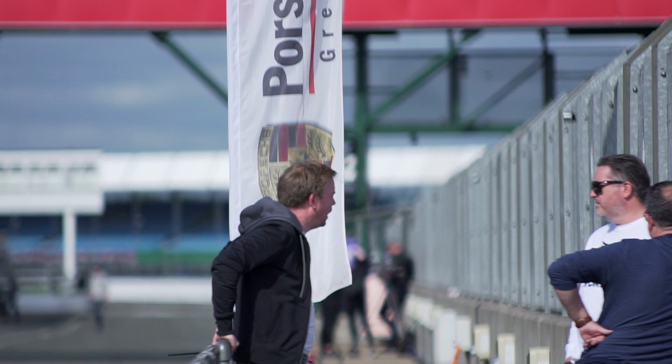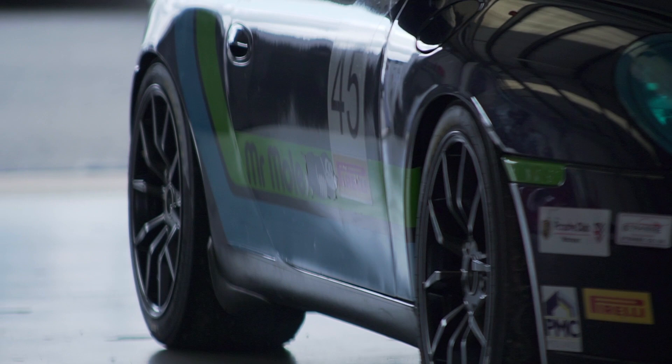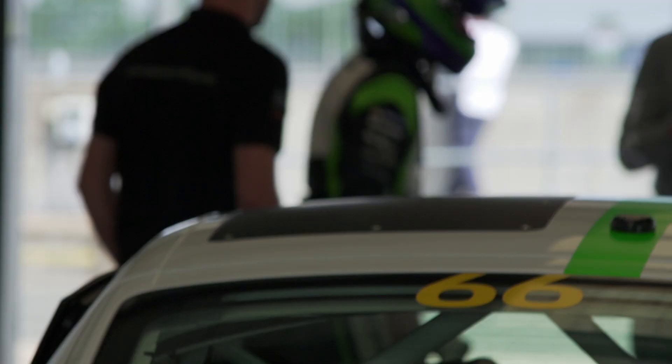Welcome back to Collecting Cars. We're here at Silverstone today for the Porsche Club GB track day and there are loads of juicy Porsches around. We're going to check out a few cars, have a snoop around some of the garages and speak to the team at Porsche Club GB.